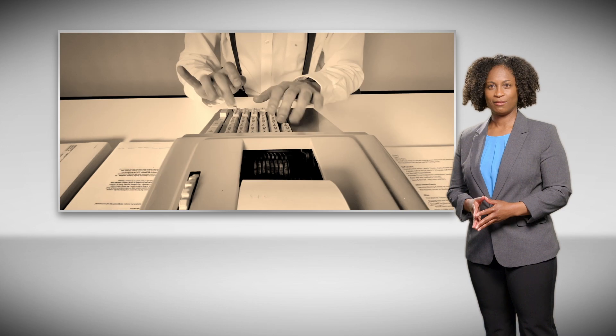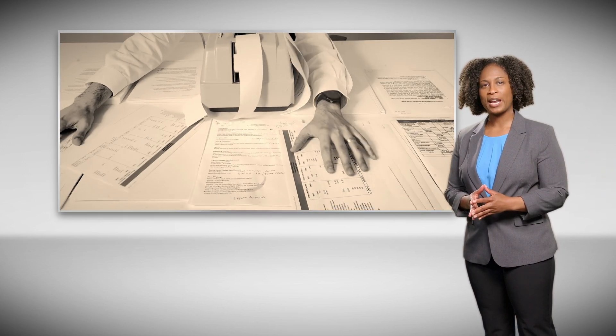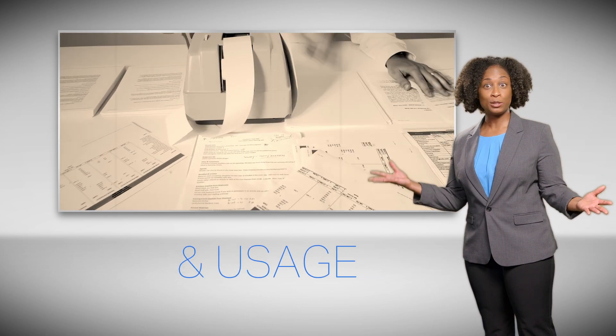And if you already use Micro Focus Asset Manager, there are ways to evolve into AMX. No one likes a software audit, and with Asset Management X tracking your software and usage, not only will audits be a breeze, but you'll have a clear picture of your license landscape, helping you stretch your IT budget further.